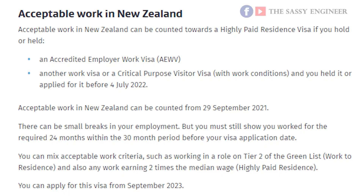Your employer must be accredited at the time you apply for this visa. Acceptable work in New Zealand can count towards this visa if you hold or have held an accredited employer work visa, or held another work visa or a critical purpose visitor visa with work conditions, and held or applied for it before 4th July 2022. Acceptable work in New Zealand can be counted from 29th September 2021. There can be small breaks in your employment, but you must still show 24 months of work within the 30-month period before your visa application. This visa is also opening from September 2023, just like the other two.